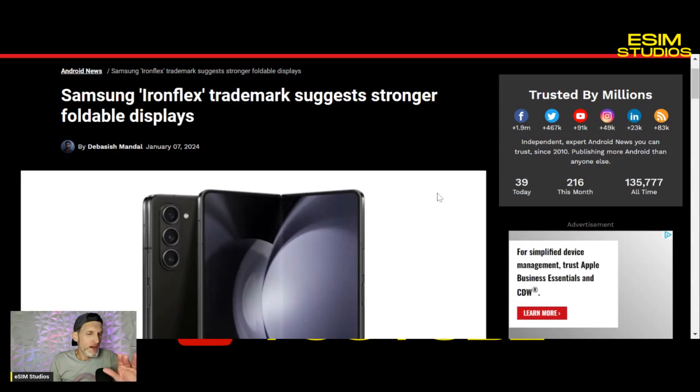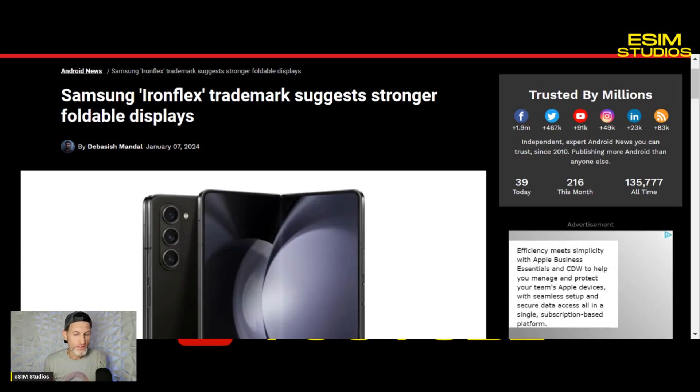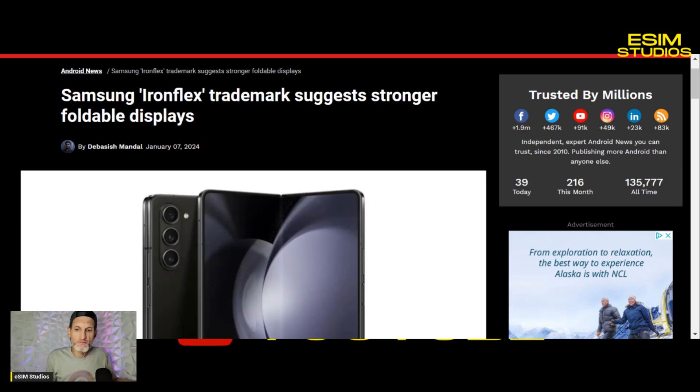One of the very few things remaining on foldables to really push them to the next level is: there is still a crease when you open whether it's the fold or the flip. So if they can eliminate that crease, make these screens more durable, and then put flagship camera sensors in these devices, I think you'll have a home run. The Samsung Z Flip 5 still has like 12 megapixel cameras on the back — three or four year old sensors.